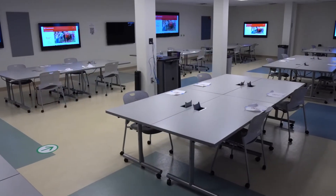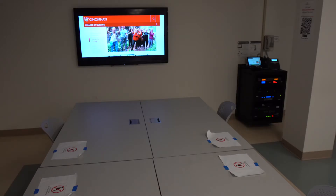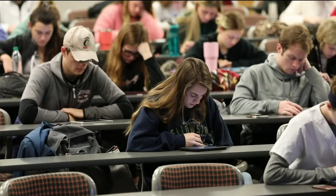For example, room 274 is outfitted with mobile furniture and recording equipment that encourages flexibility, customization, and movement. Room 103 features stadium seating, perfect for guest speakers, town halls, presentations, and large-course sections.